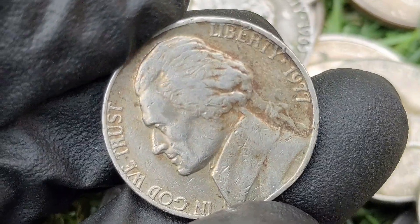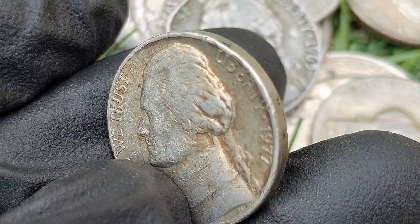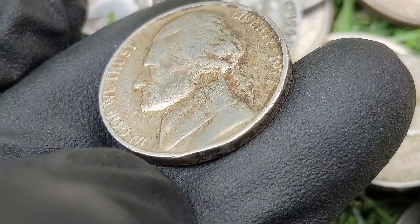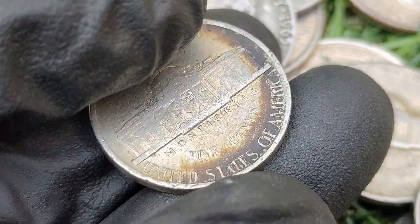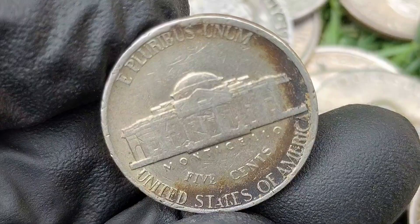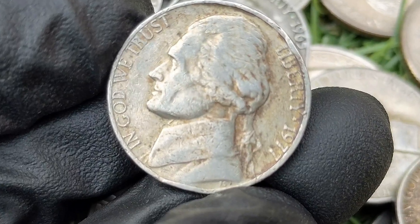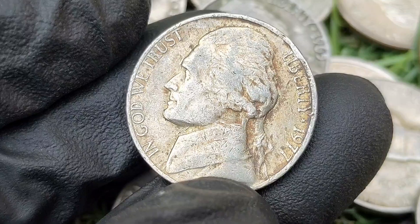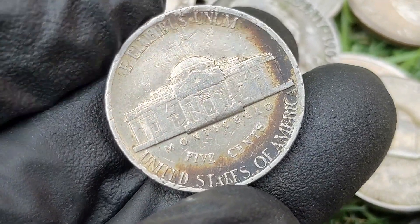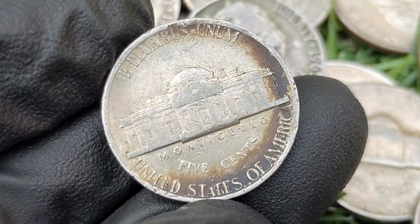Key varieties and errors for the 1977 Jefferson nickel include: Full Steps (FS) designation — Jefferson nickels with sharply struck, fully defined steps on the Monticello building are highly prized by collectors. Achieving a strong strike with full steps was difficult in the 1970s, making coins with this designation more valuable. Double die errors: some nickels may show doubling in the lettering or other details, although no major double die varieties are widely recognized for the 1977 nickel. Other mint errors such as off-center strikes, die cracks, and planchet errors are also sought after.